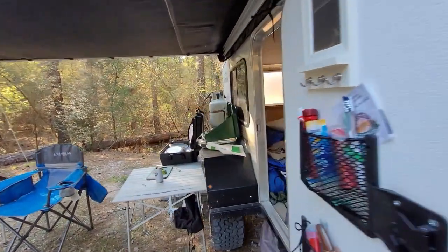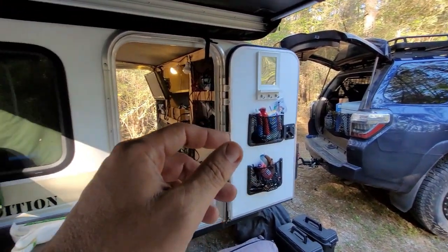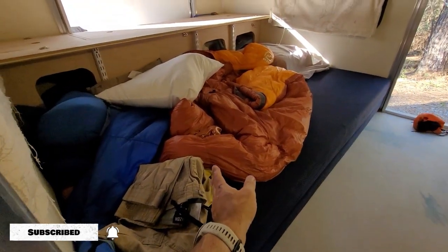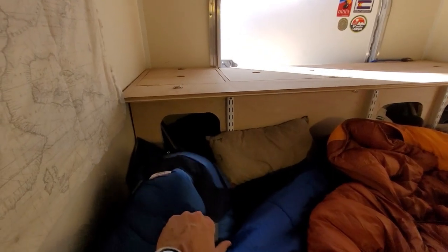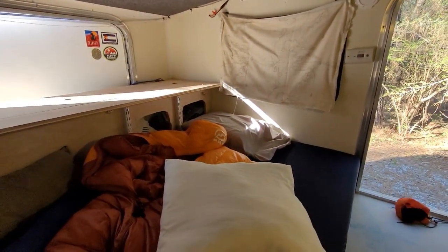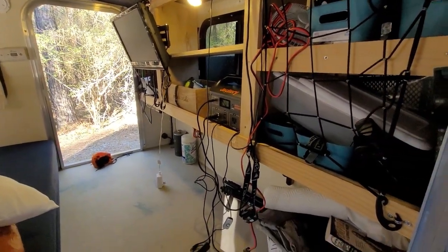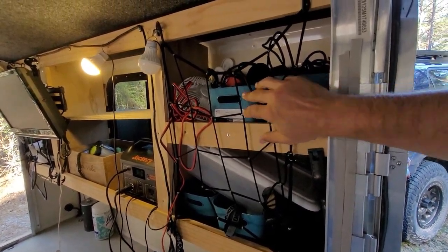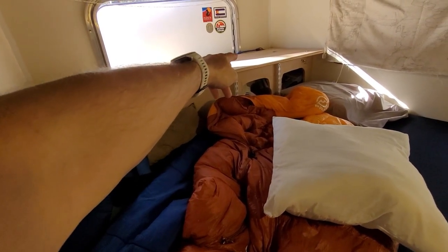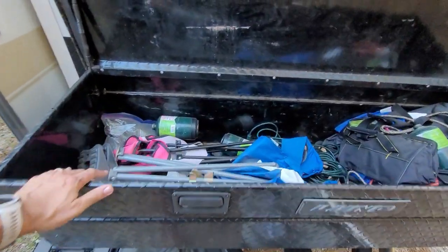I got it as a shell and built it out, keeping it simple and configurable. I have a bunk bed I can pull out when my wife and kids come along, but right now it's just me so I have this mattress and sleep sideways. There's a box in the back with access from here and from the top. I have a shelving system with a net to keep things from bouncing out. It's a queen bed that can fold out, and up top is a bunk bed that pulls out with a twin mattress — I have another video explaining how that system works.